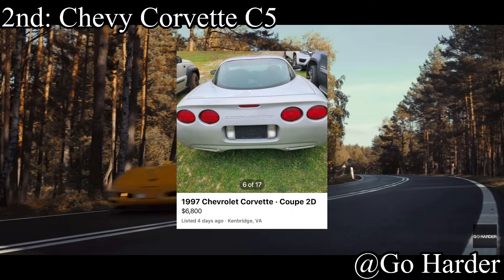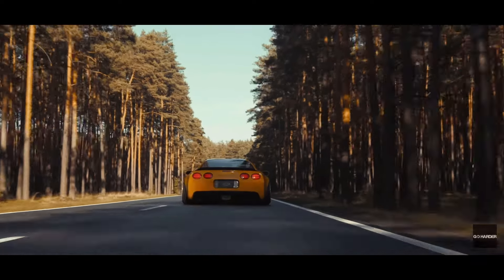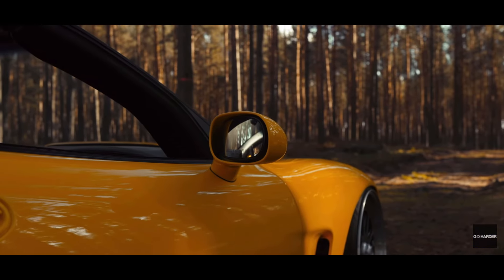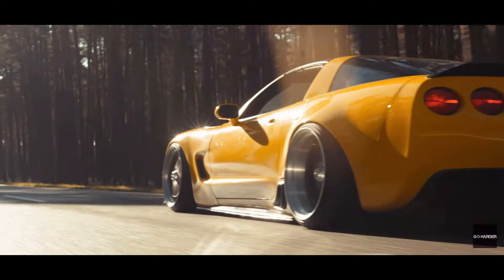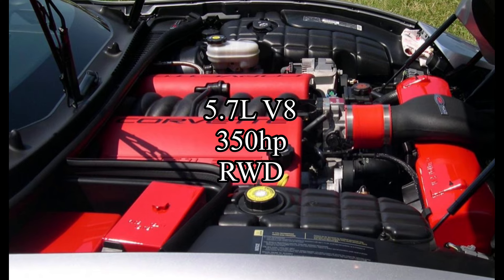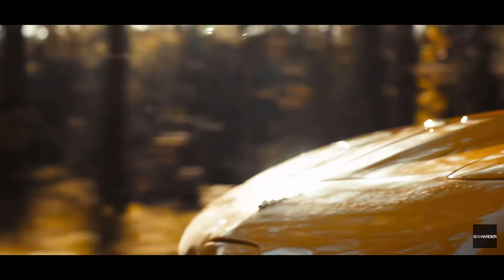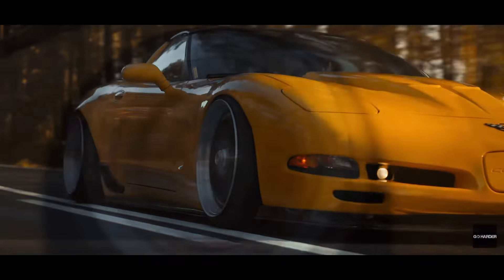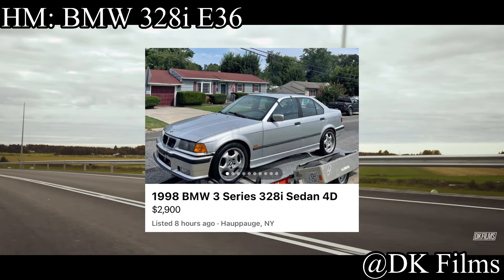2nd place is definitely the most controversial choice on this list — the Chevy Corvette C5. Most people don't think of track racing when they think of these cars, associating American V8 muscle with straight-line performance, but the Corvette was built as the complete opposite of that. The car comes with a 5.7 liter V8 making 350 horsepower, rear-wheel drive. Are they heavy? Yes. Will they autocross like a Miata or E30? Absolutely not. But for actual circuit racing they handle surprisingly well for their weight — they're race cars, not straight-line performance cars.